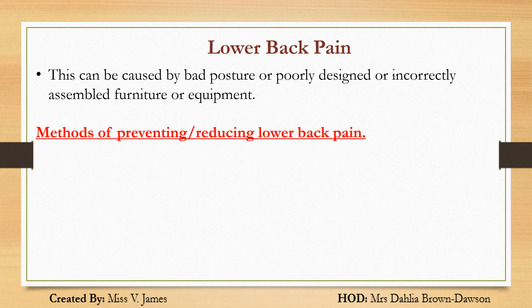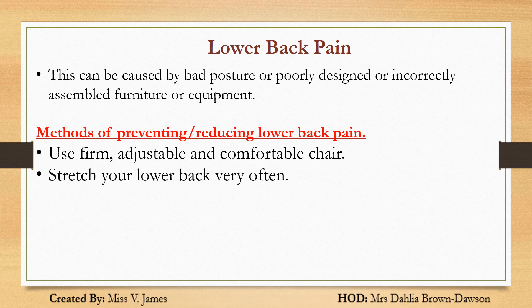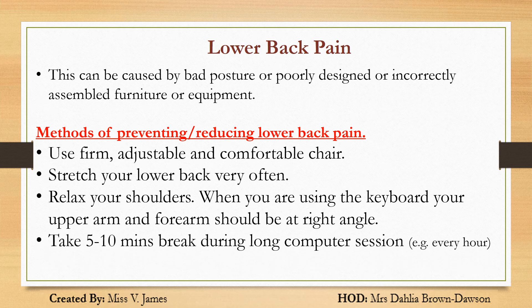How can we prevent or reduce lower back pain? Use a firm, adjustable, and comfortable chair. Stretch your lower back very often. Relax your shoulders when you are using the keyboard and ensure that your upper arm and forearm are at a right angle. Take 5–10 minutes break during long computer sessions, for example every hour. Keep your feet flat on the ground — they should also be at a right angle.